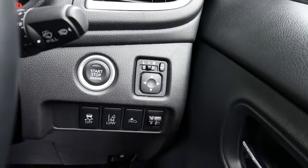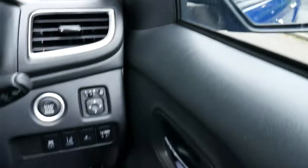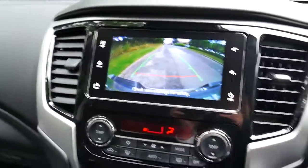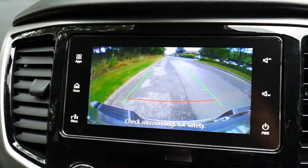This vehicle also comes with electric wing mirrors with fold in and out function, as well as electric windows. Another feature is the rear facing camera — as you can see, you've got a very crisp, very clear display.